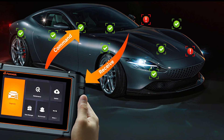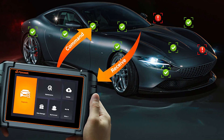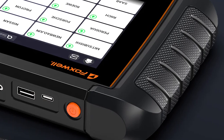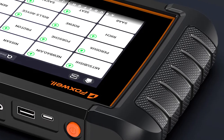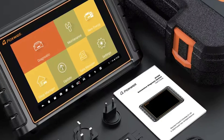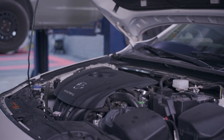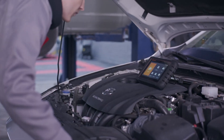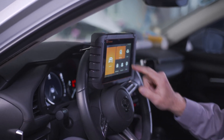With support for CANFD, DOIP, and FCA AutoAuth, it's ready for the latest vehicles on the road today. Beyond its professional-grade functionality, the NT809BT is built with the user in mind. Its large touchscreen interface is glove-friendly, and its intuitive menu makes navigating systems and scanning quick and simple. You'll benefit from AutoVin, multi-language support at 24-plus languages, Wi-Fi updates for three years, and a 65-foot wireless Bluetooth range that lets you move freely without tangled cords.